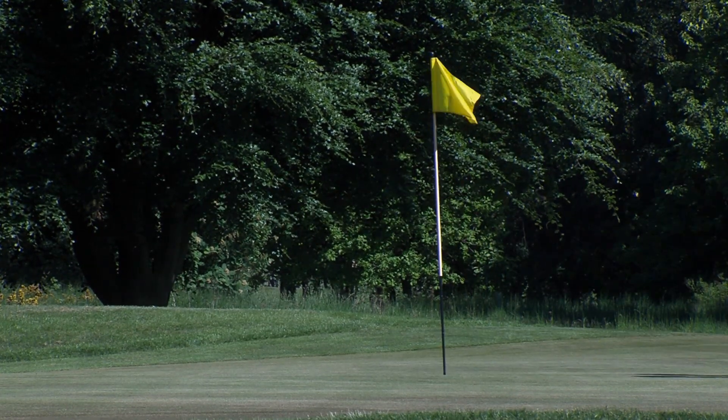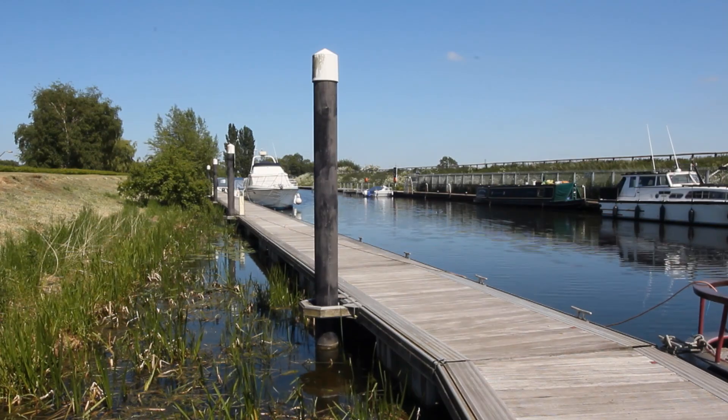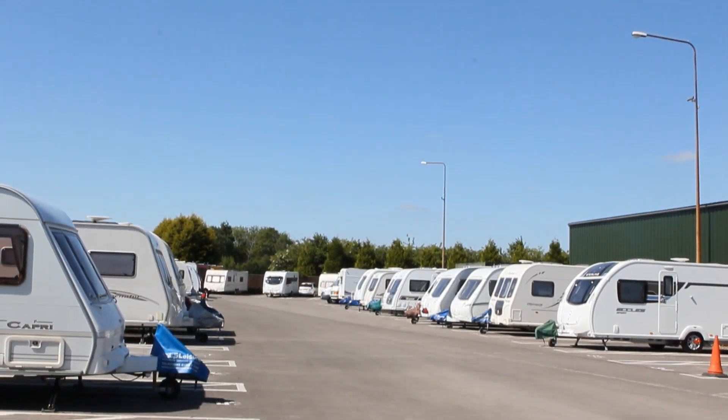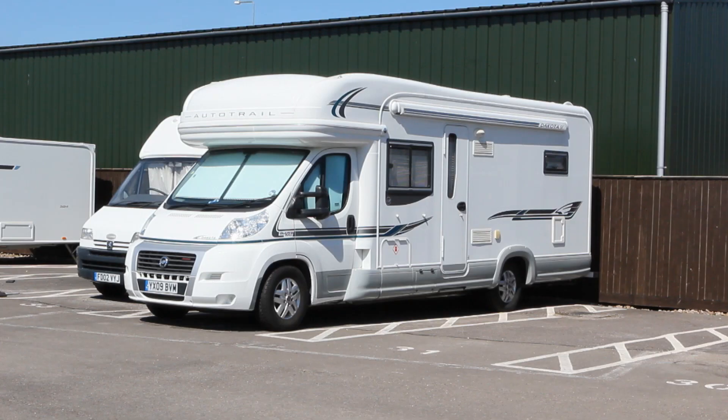On the Elms, residents benefit from having our own private floating pontoon moorings. At the end of the moorings we have private fishing, and at the end of the park we have our caravan and motor home storage — so it's creating different lifestyles for residents joining the Elms in a peaceful, quiet, and secure environment.